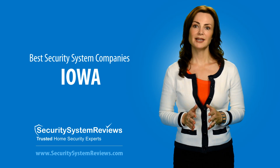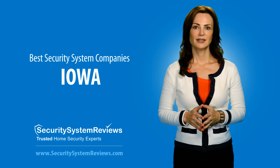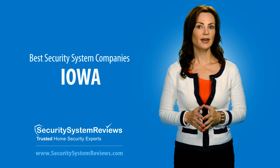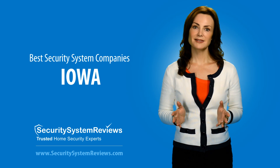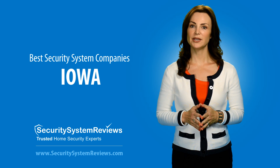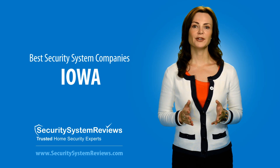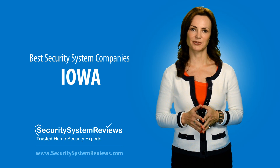Frontpoint Security has many customers in Iowa and is a nationwide security system company. Frontpoint offers completely wireless security systems that use cellular monitoring for burglary, fire, and medical emergencies. Frontpoint Security Systems can easily be installed by you, offering an abundance of features, including online remote access to your wireless security system and a number of home automation options. Frontpoint is rated number one for their affordability, reliability, and customer service.